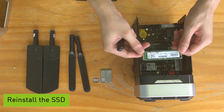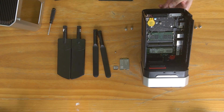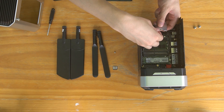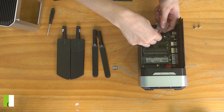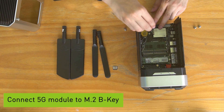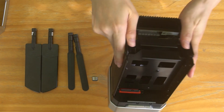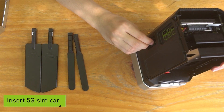Then, put back the SSD card. Now, we install the 5G module to the M.2 B-key. Again, connect the antennas. Then, we put back our two brackets. Now, we need to insert the SIM card to enable it.